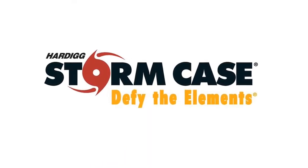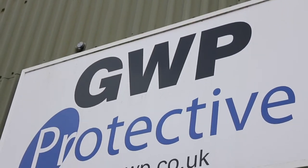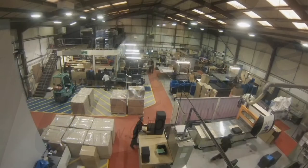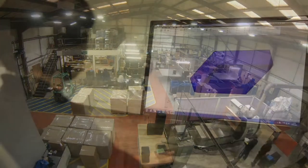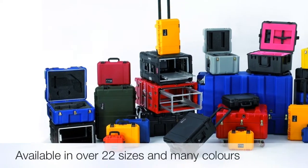GWP Protective are official distributors of the market-leading Stormcase range from Hardig. Stormcases are simply the most protective cases in the industry, available in over 22 different sizes and a range of colours.